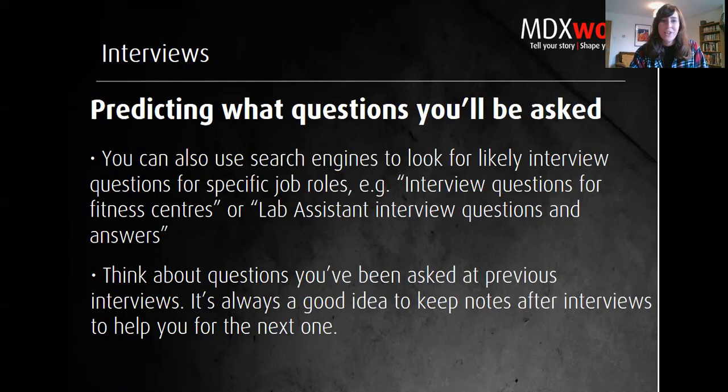In the current circumstances, you may need to do a few interviews before landing a role. Use every interview as a learning experience, take notes, and use those when preparing for the next one.